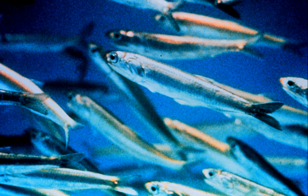Anchovies are small, green fish with blue reflections due to a silver-colored longitudinal stripe that runs from the base of the caudal tail fin. They range from 2 to 40 cm in adult length, and their body shapes are variable with more slender fish in northern populations. The snout is blunt with tiny, sharp teeth in both jaws.